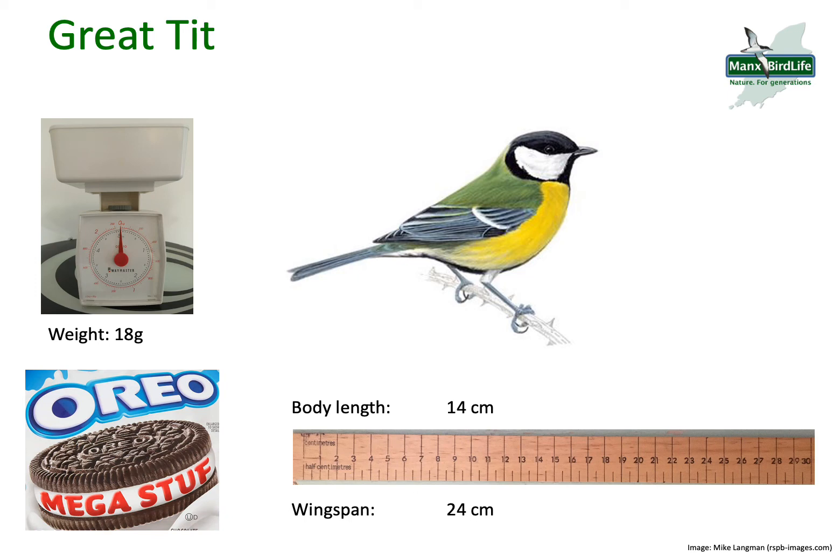The Great Tit is the biggest of all the tit species of bird. It weighs 18 grams, which is the equivalent of an Oreo Mega Stuf. Its body length is 14 centimeters and its wingspan is 24 centimeters, so this is quite a big garden bird.